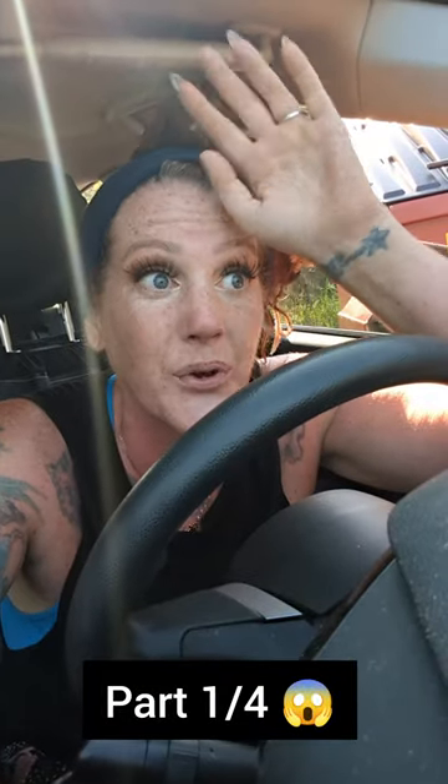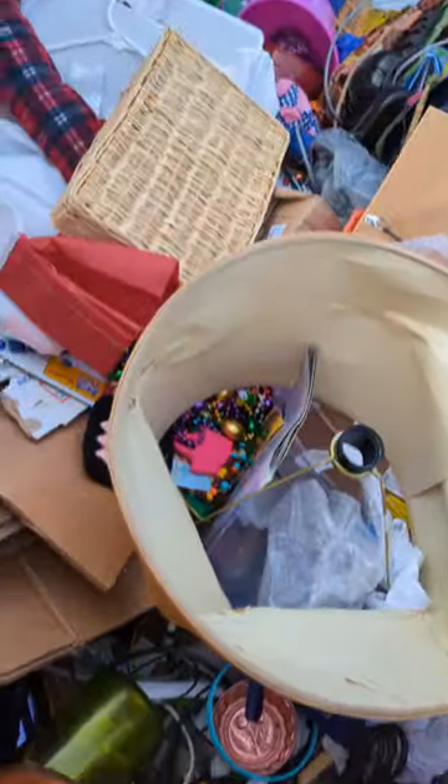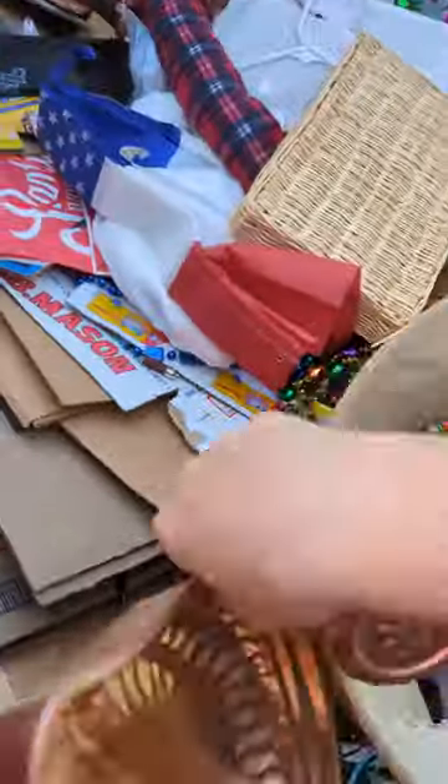I just spent over an hour in these dumpsters. Wait till you see what I got today. You know how full this dumpster is? I don't even have to get in to start grabbing stuff.